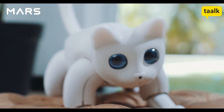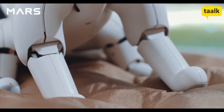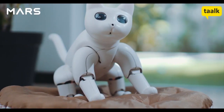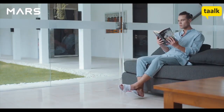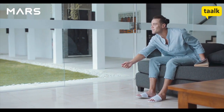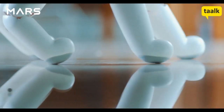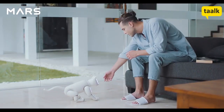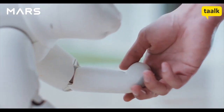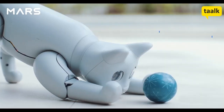Welcome to the future world combined with advanced technology, liberal art, and humanities. An incredible new creature is born: Mars Cat. Introducing Mars Cat, a bionic pet cat and home robot — just like a real cat.